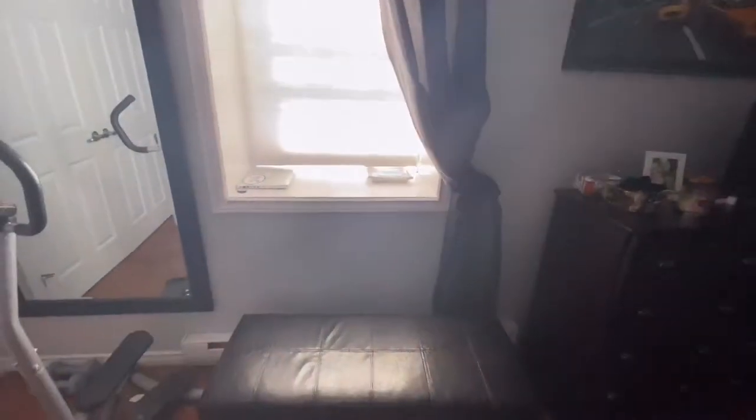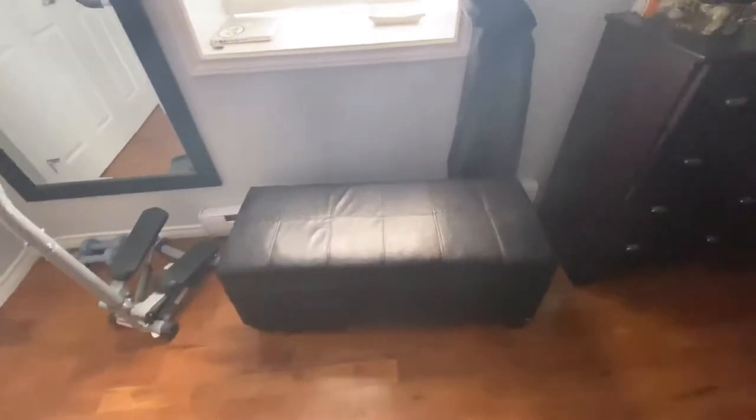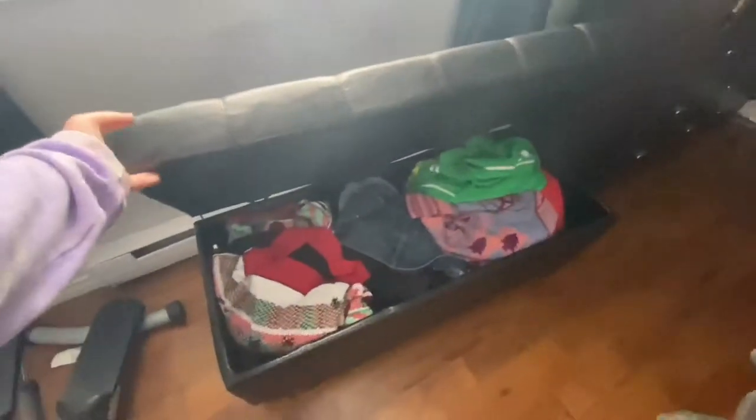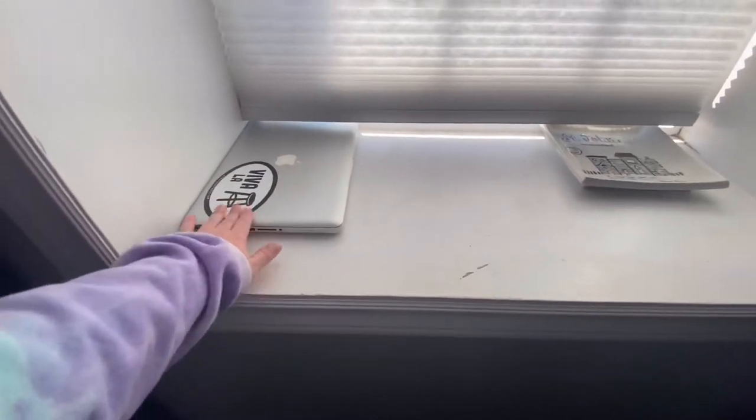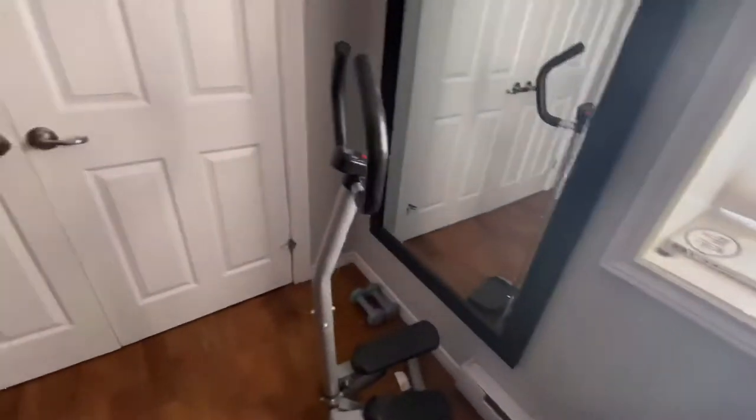Over here is my windowsill — it's really deep so I usually set up my laptop on that, and that's usually where I film. Down here is just a little chest that I can put my Christmas sweaters and summer clothes in for storage. Over here I have my laptop and some other accessories for recording.